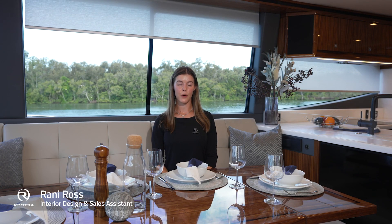Stylish and practical, Riviera's world-class automation is quiet, smooth and controlled, ensuring a longer lifespan for all your internal window coverings.